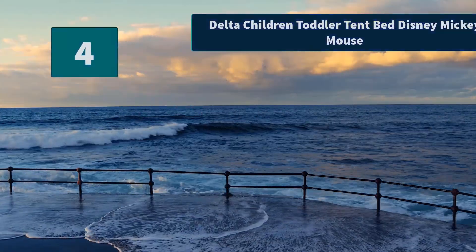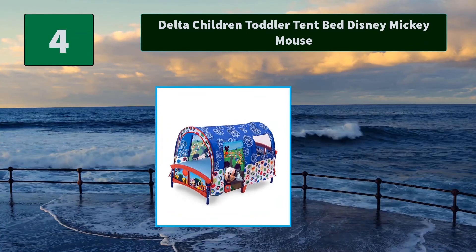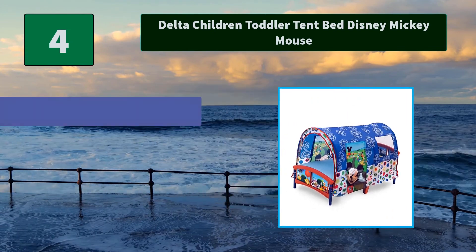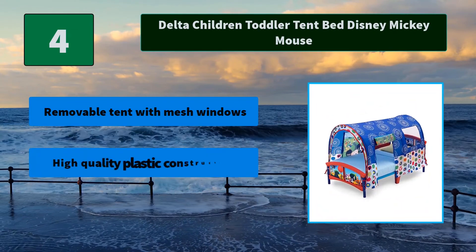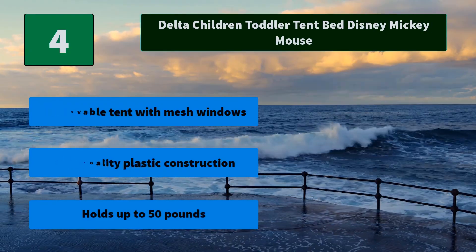Number 4: Delta Children Toddler Tent Bed Disney Mickey Mouse. It evokes the spirit and appeal of everyone's favorite. The tent sits above a sturdy toddler bed, with a roll-up door on either side. Main Features: Removable tent with mesh windows. High-quality plastic construction. Holds up to 50 pounds.